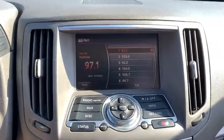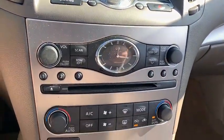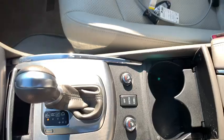Here are some of this vehicle's great options: power passenger seat, traction control, dual airbags, leather-wrapped steering wheel, power steering, four-wheel disc brakes, rear window defroster, power windows, electronic stability control, CD player.